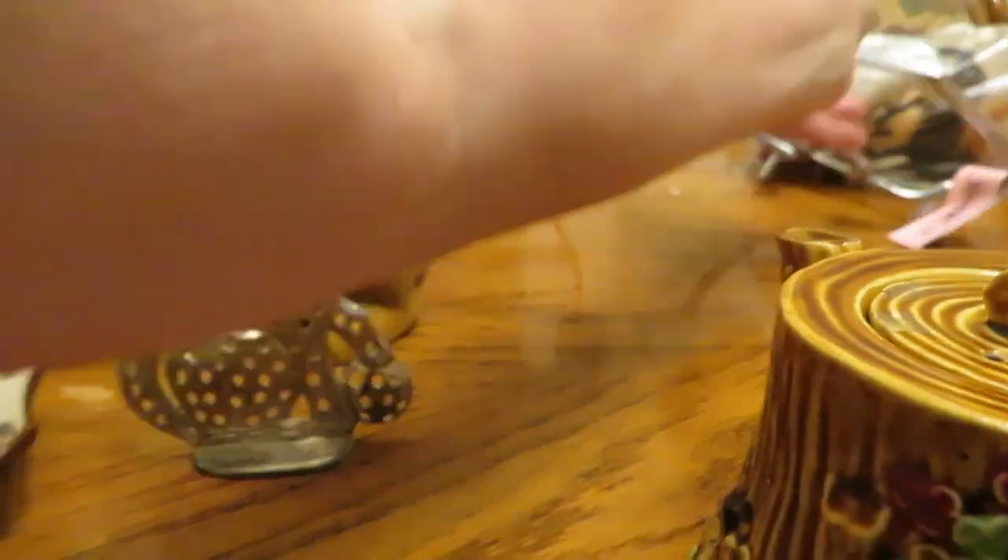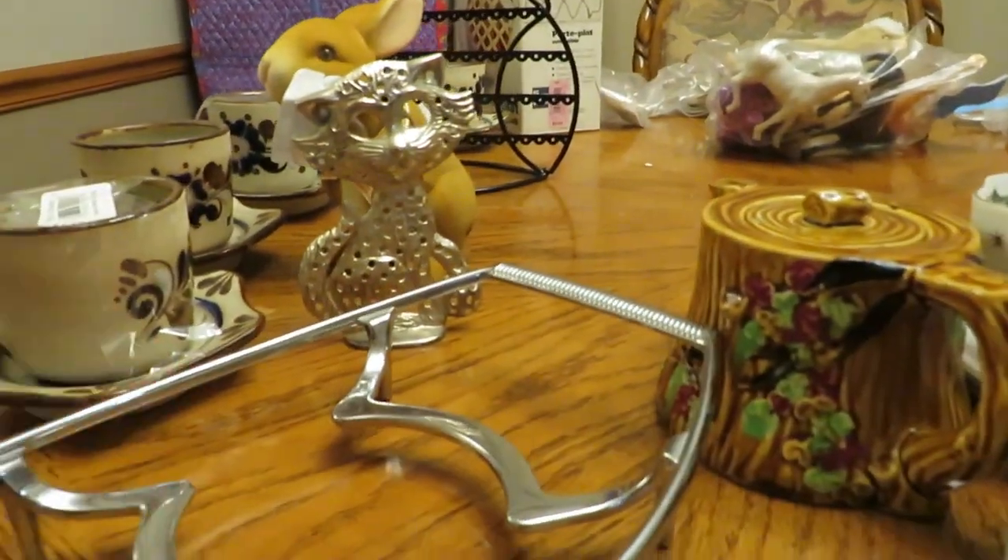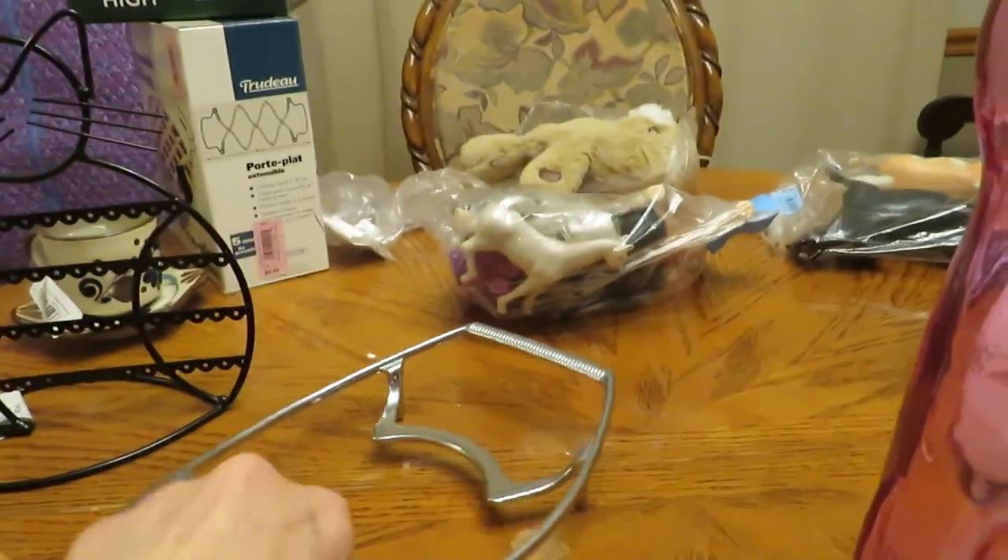I bought a Corningware holder for one dollar. I'm not going to leave it for one dollar — these do sell pretty well. It's the metal stand that you put your Corningware dish in.